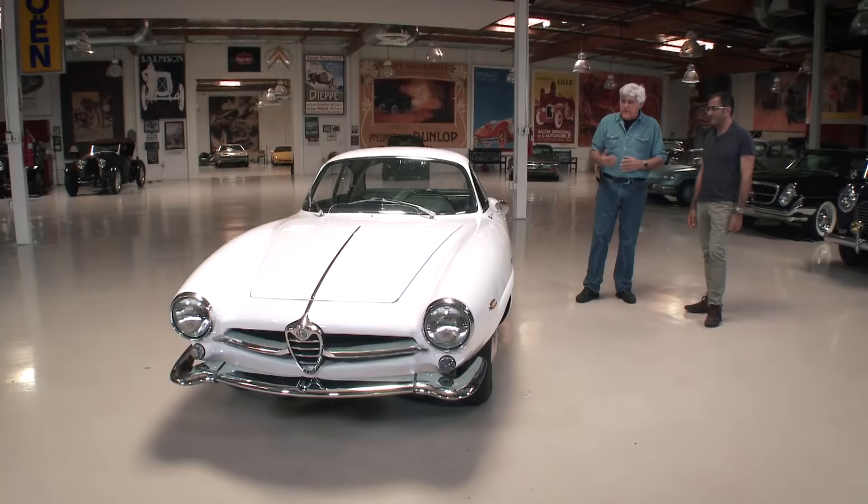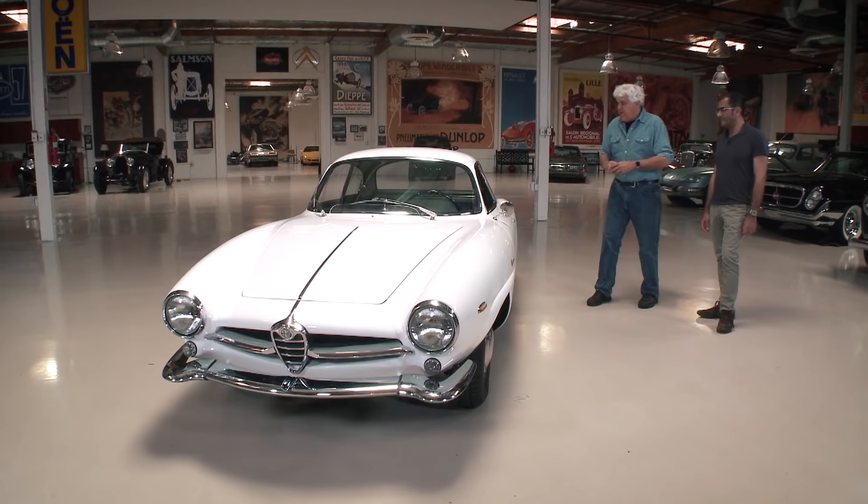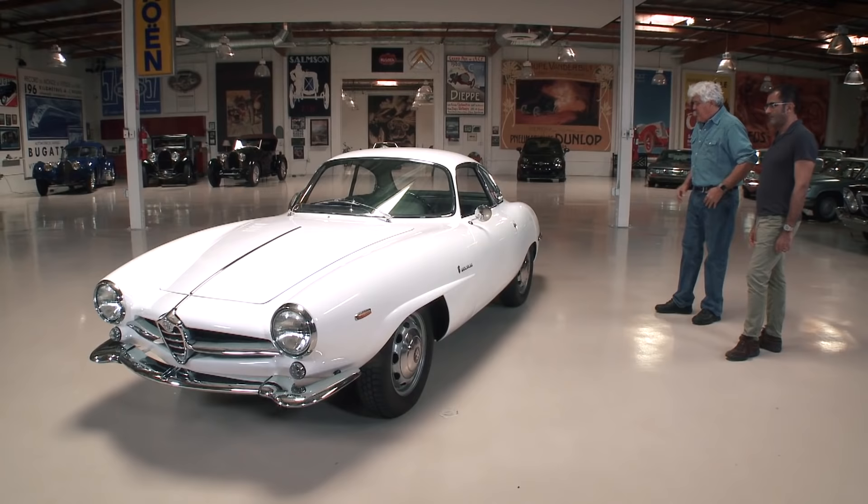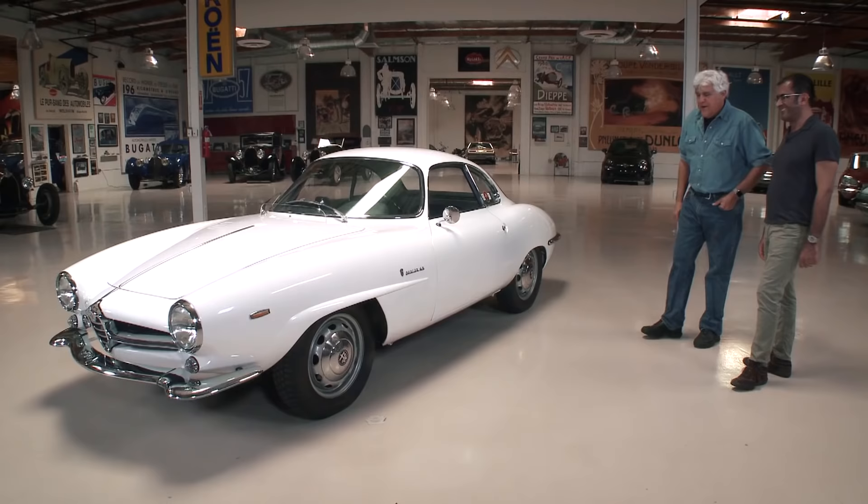I always loved the way the gear shift sort of came out of the dash — every other car had it down here, and this sort of appeared to come out of the dash. Of course it didn't, but it was so exotic looking. And SS stands for Sprint Speciale. Exactly.